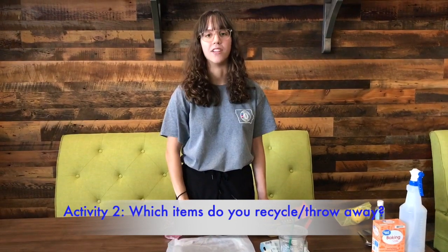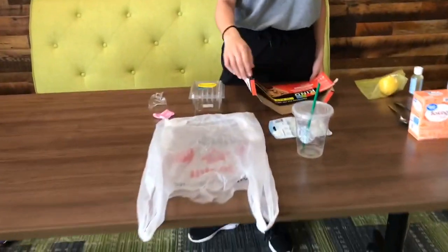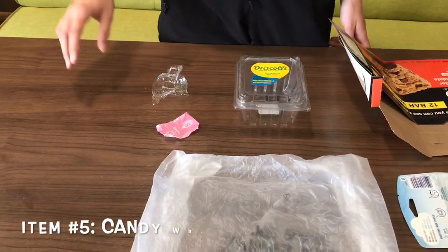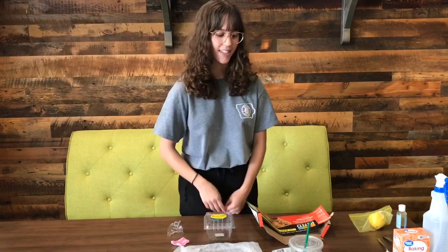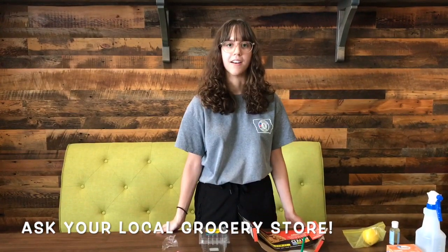Moving on to the second activity, we're going to be showing you which common household items you can recycle or take to your local landfill. We have a coffee cup from Starbucks, a car air freshener, a flattened granola box, a fruit container, some candy wrappers, and a plastic bag. What can be recycled is the plastic coffee cup as well as the fruit container, as long as you rinse it out before you recycle it — that is very important. For plastic bags, you can take them to a local grocery store to dispose of them at a special center. If you don't have one in your town, you can throw it out, although that's not ideal because they may get entangled in your local landfill with other equipment.